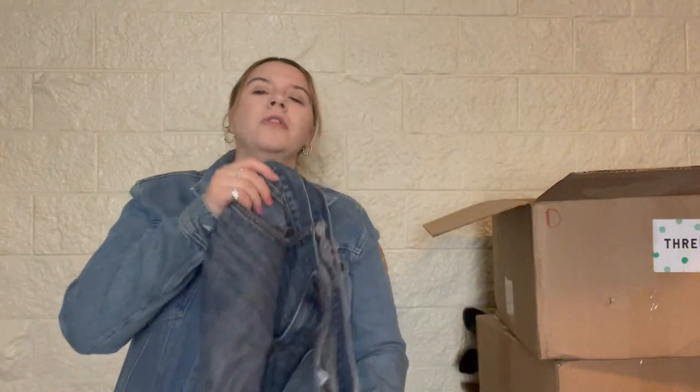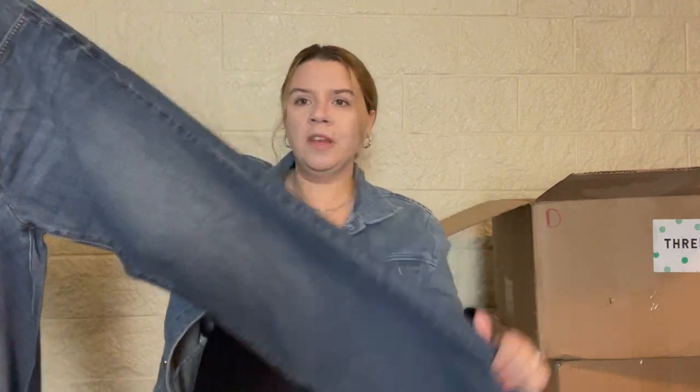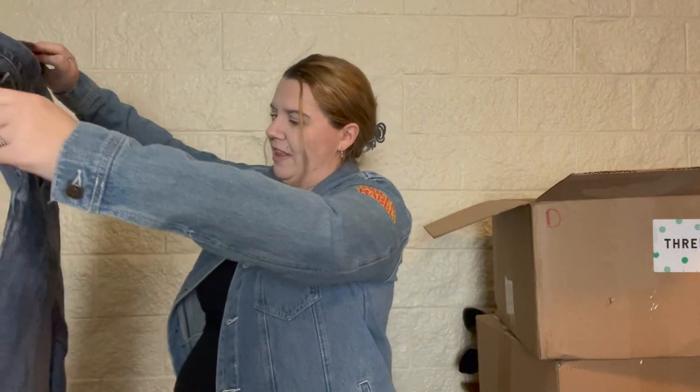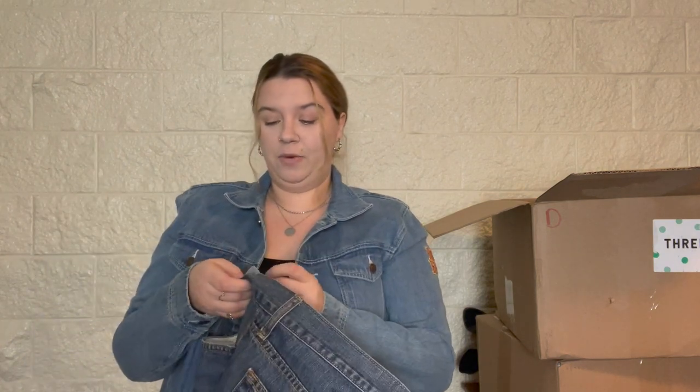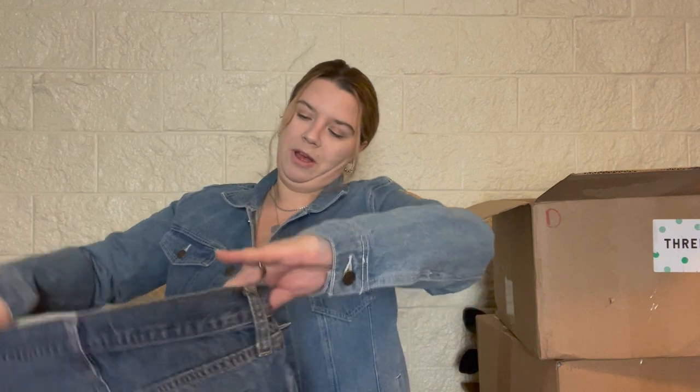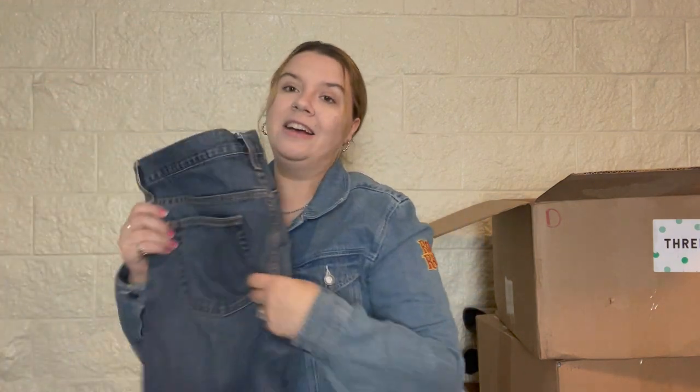These look interesting — Old Navy bootcut. Let me see if they're men's or women's — men's, 34x32. I do okay selling men's Old Navy jeans, but I think these might be a little older. They seem to be in good condition but feel a little thin — not from washing, just from how they used to make them. They're from 2012, so I'm going to pass on these.